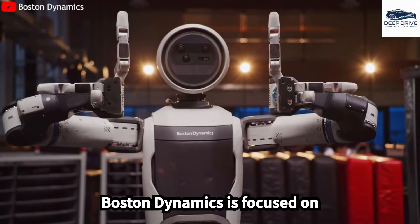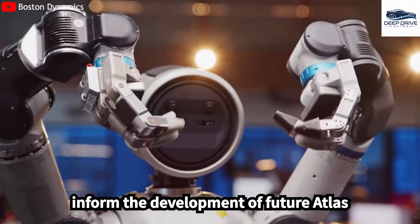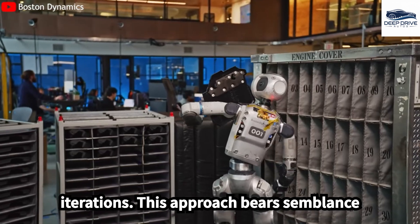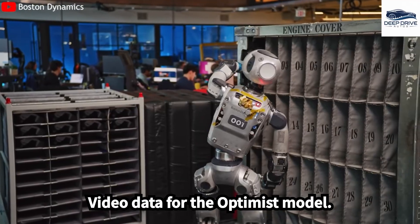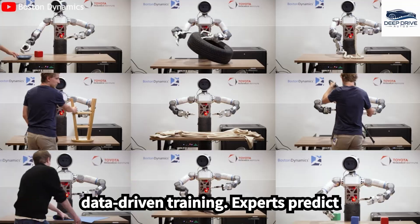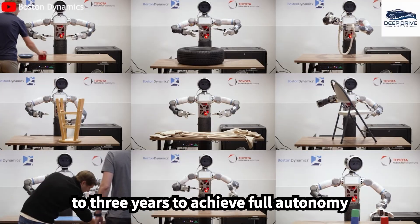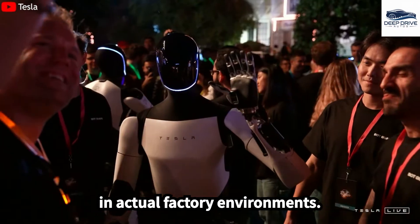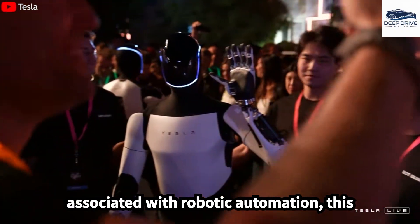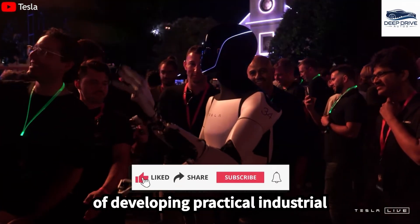Despite these limitations, Boston Dynamics is focused on accumulating industrial motion data to inform the development of future Atlas iterations. This approach bears semblance to Tesla's methodology of leveraging video data for the Optimus model, underscoring the significance of data-driven training. Experts predict that Atlas may require an additional two to three years to achieve full autonomy in actual factory environments, highlighting the intricate nature of developing practical industrial robots.